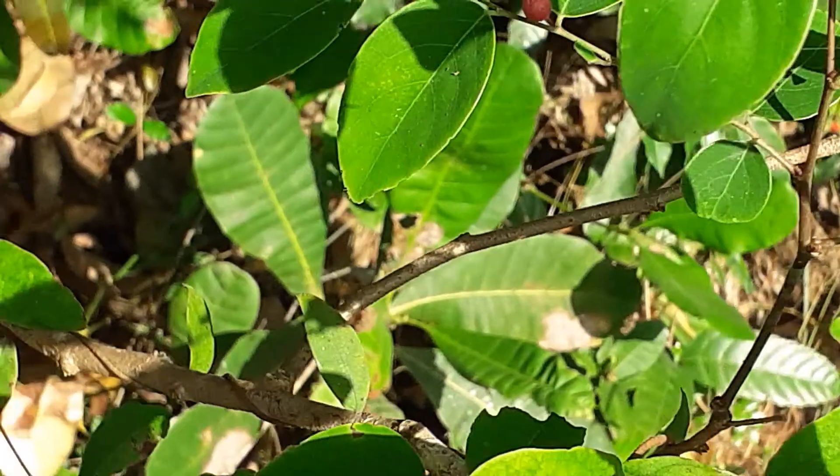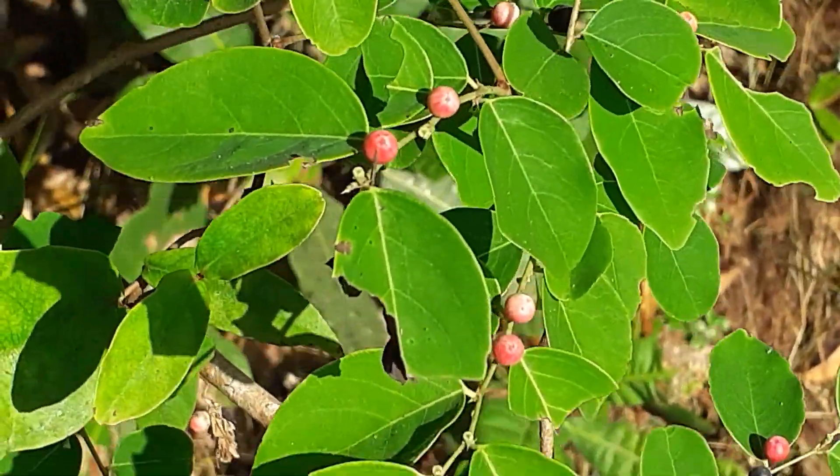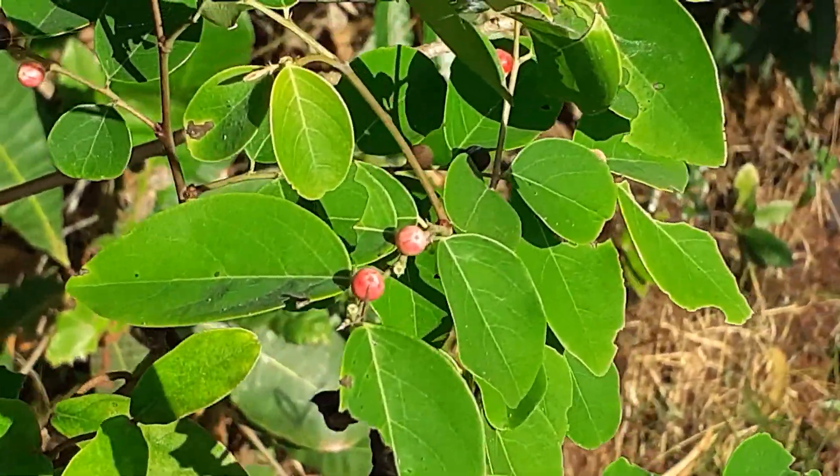In a good location it becomes quite a large shrub, and once or twice a year these red berries appear. That's how we can identify it.